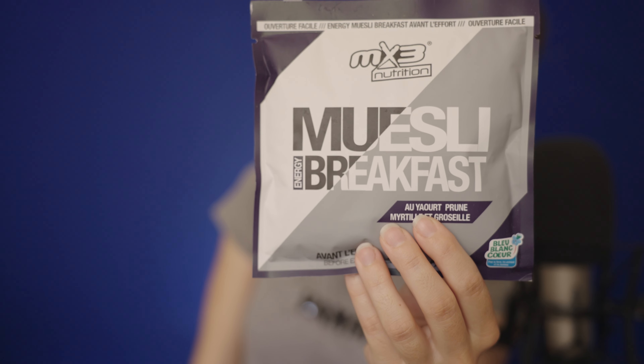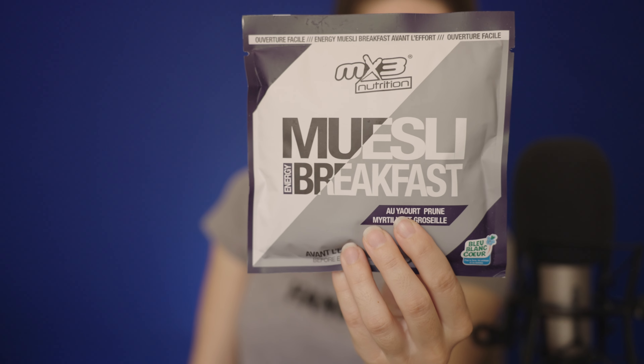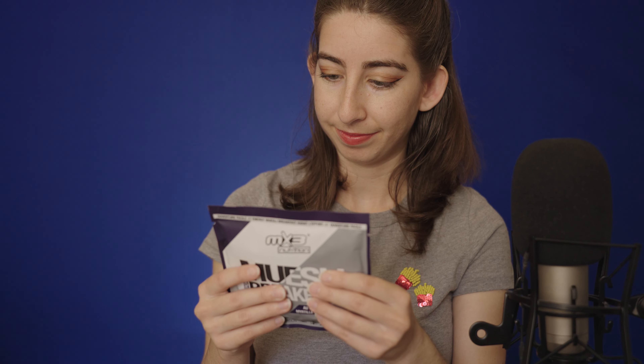Let's open it. This is the muesli, and interesting that it already has English on it as well. It is a plum, blueberry, and red currant muesli with yogurt. Is it dehydrated yogurt? I'm excited. I need to pour cold water in it and then stir to hydrate it. Let me get some cold water.